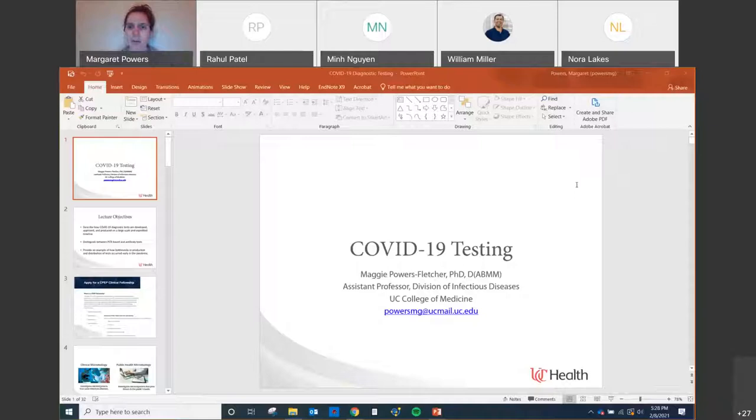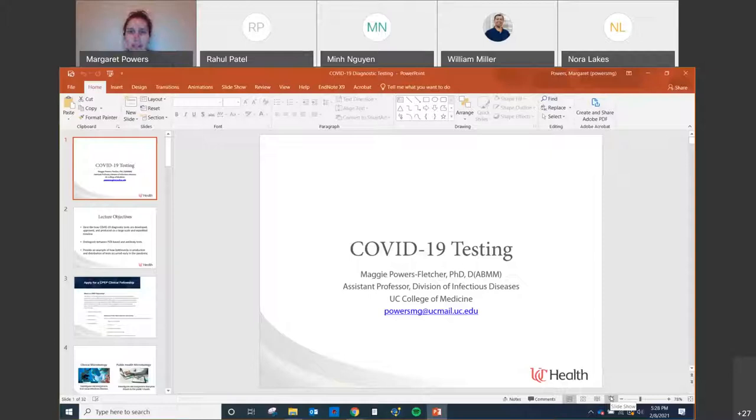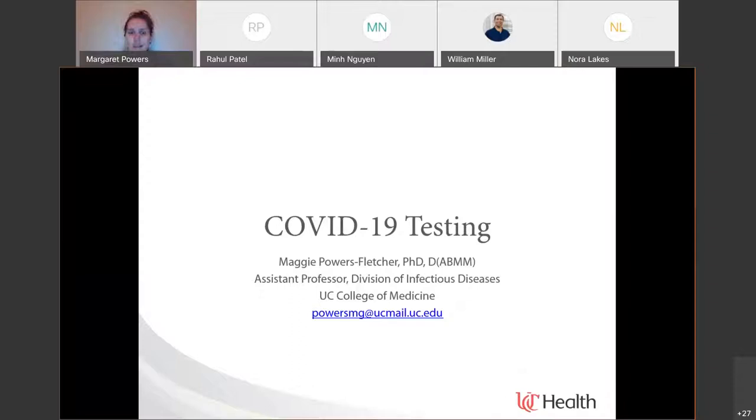I'll also be paying attention to the chat box as we go. Great introduction — I appreciate that. Here are the lecture objectives. This is a giant topic, as is everything that you guys are trying to cover with this course, and we continue to learn more. A lot of the objectives here are based on general topics related to COVID-19 testing.